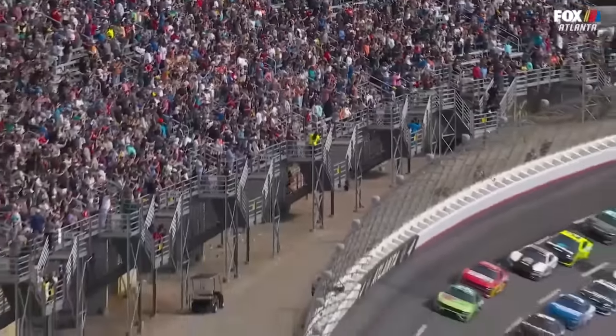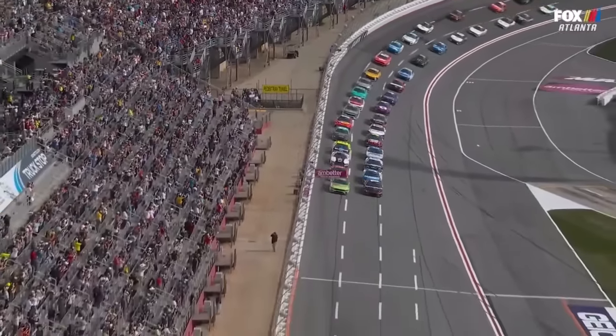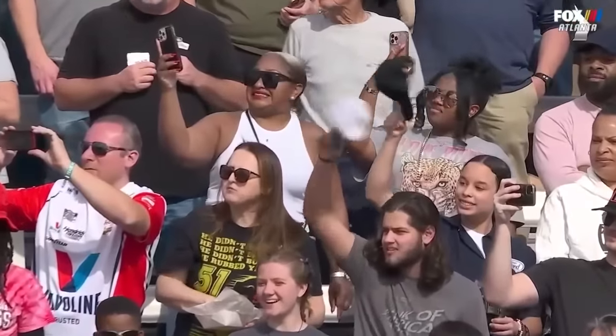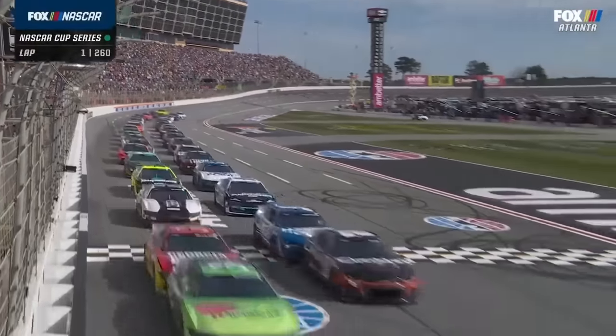Larry's estimating Joey Logano, when he does his pass-through, will go one-and-a-half to one-and-three-quarter laps down. The good thing for Logano is he'll be the only car lapped down, should there be an early caution. But he's not eligible for that free pass because of it. Green flag in Atlanta.